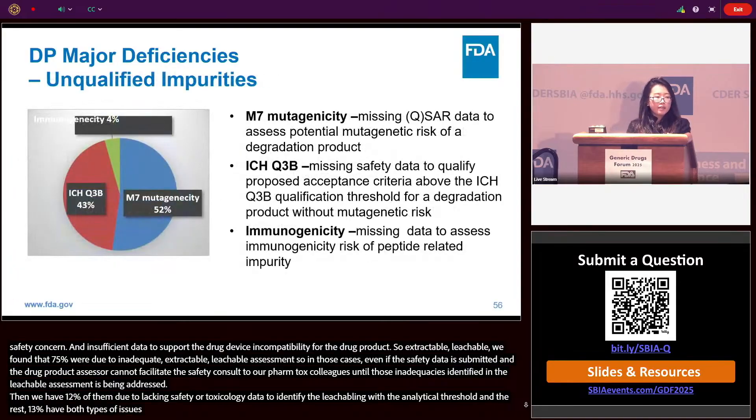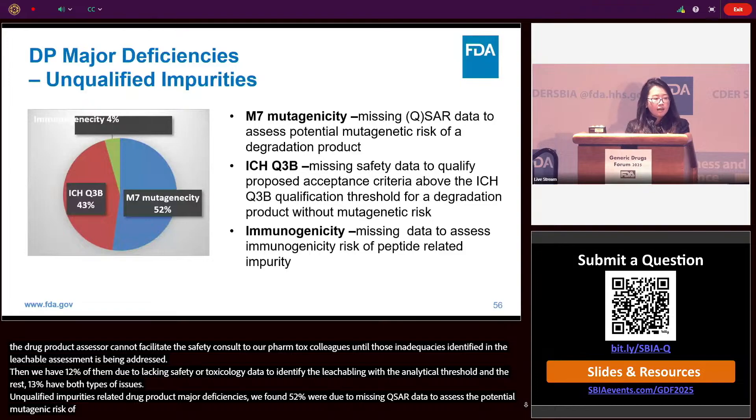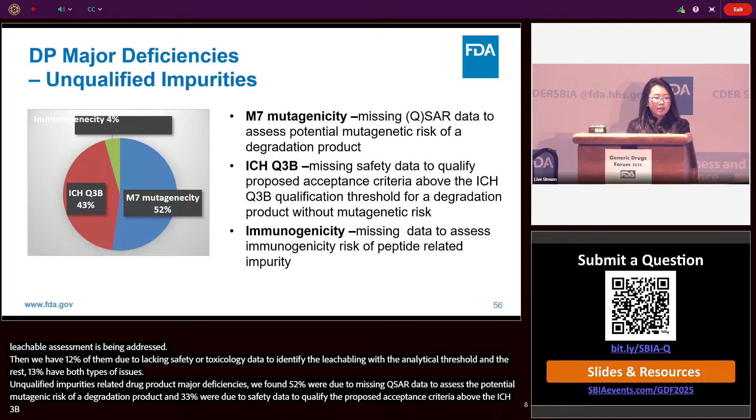For unqualified impurities-related drug product major deficiencies: 52% were due to missing QSAR data to assess the potential mutagenic risk of a degradation product in the drug product. 43% were due to missing QSAR data to qualify the proposed acceptance criteria above the ICH Q3 threshold. 4% were due to missing QSAR data to assess the immunogenic risk of peptide-related impurities.